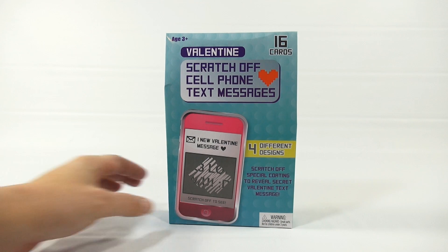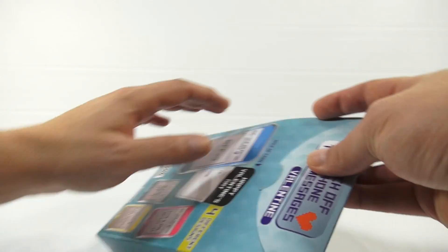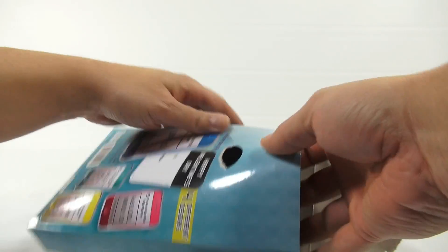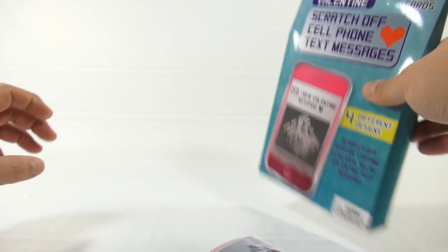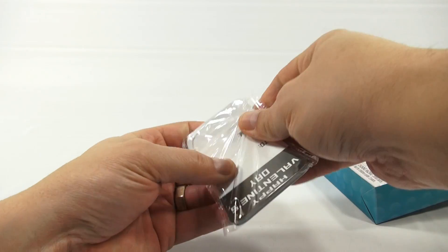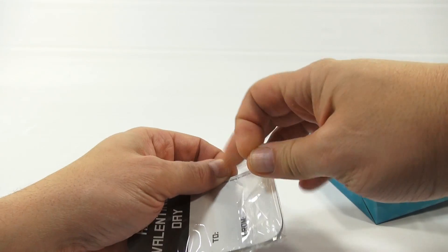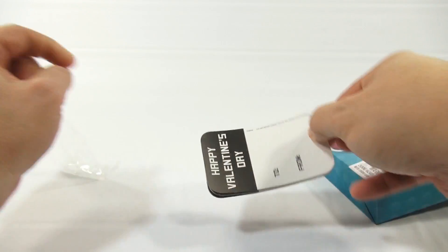On the back of the box: scratch off special coding to reveal secret Valentine text messages. Ages 3 plus. There are 16 cards. It just looked really interesting, so let's see what you get. That's what you get — not much in the box. You'd think with the packaging and the size you're going to get a huge selection, but you get this little bag.